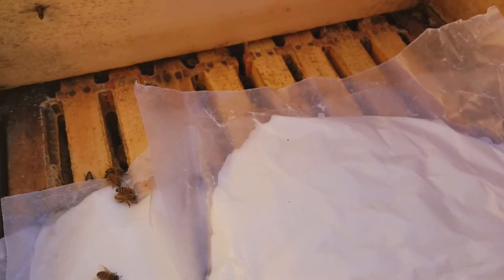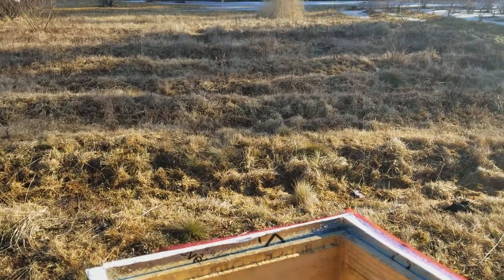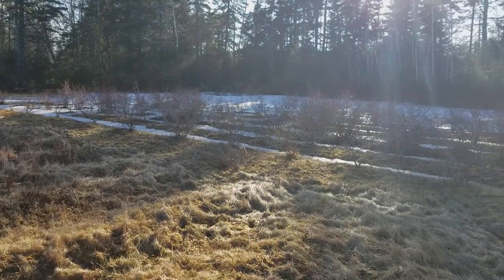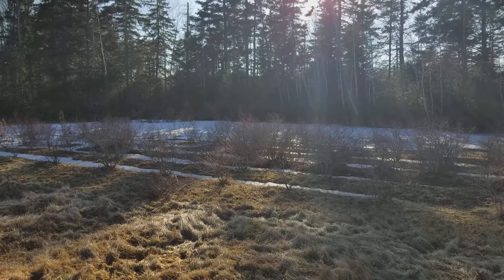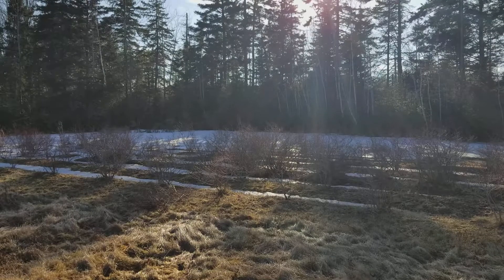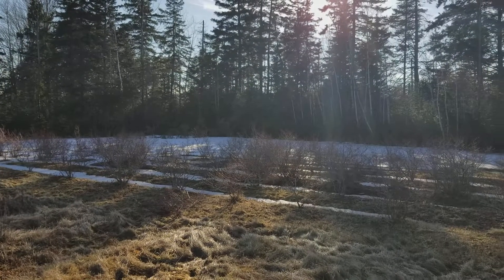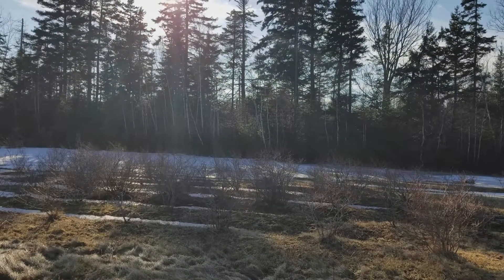Okay, beautiful day. February 21st, 2018. Highbush blueberry. No chemicals. And lots of iridoids — look it up. Thanks for watching. Bye.